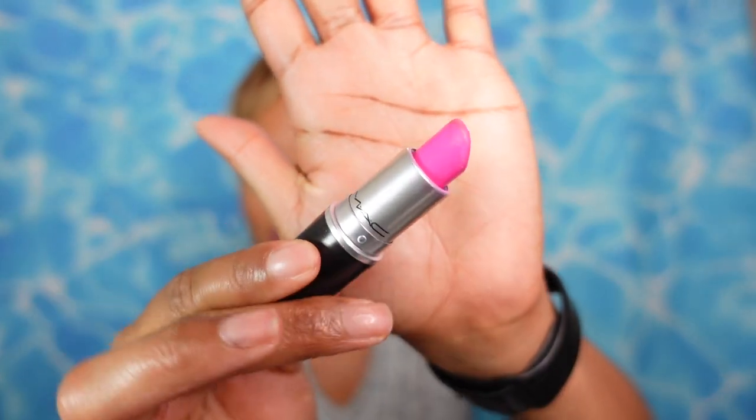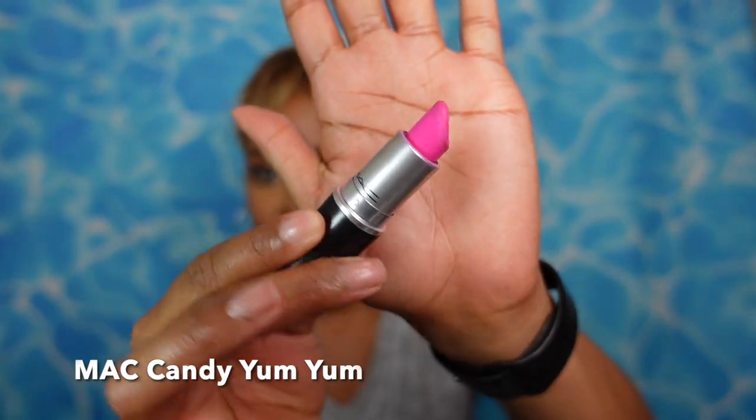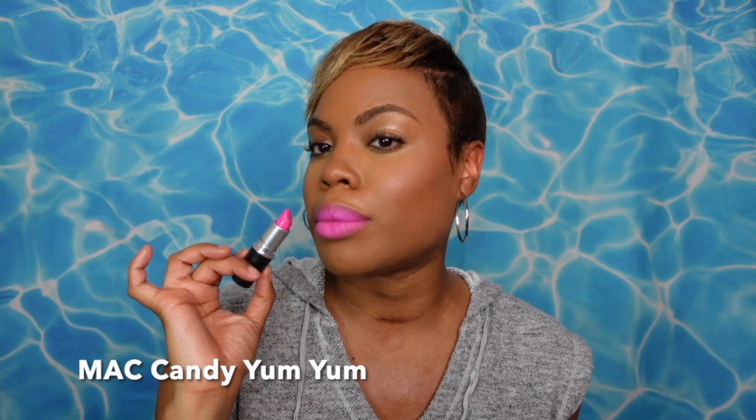Before we get into it, you know what we must do first — lipstick of the day. I went with an oldie but goodie summertime classic: Candy Yum Yum by MAC, the original neon Barbie pink lipstick. If you didn't know, now you know — get you some Candy Yum Yum. I remember when you couldn't get this color and people were selling it for like a hundred dollars on eBay.